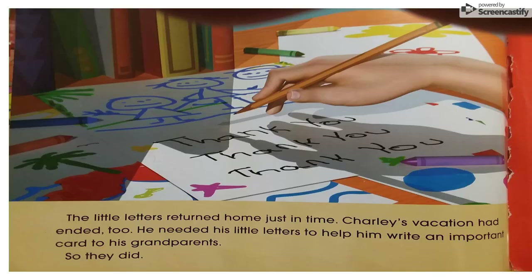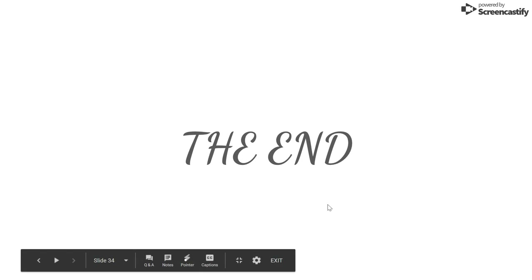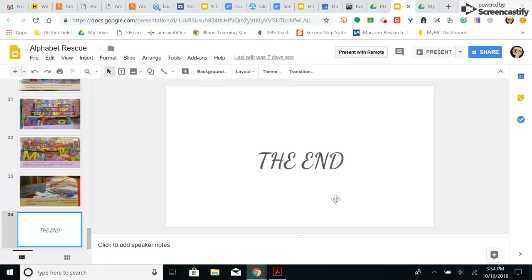The little letters returned home just in time. Charlie's vacation had ended too. He needed his little letters to help him write an important card to his grandparents. So they did. Well, boys and girls, I hope you enjoyed that story. I hope you like to read it again and maybe look for all the letters on the pages. As I always say, I'll see you in kindergarten. Bye, boys and girls. Thank you.